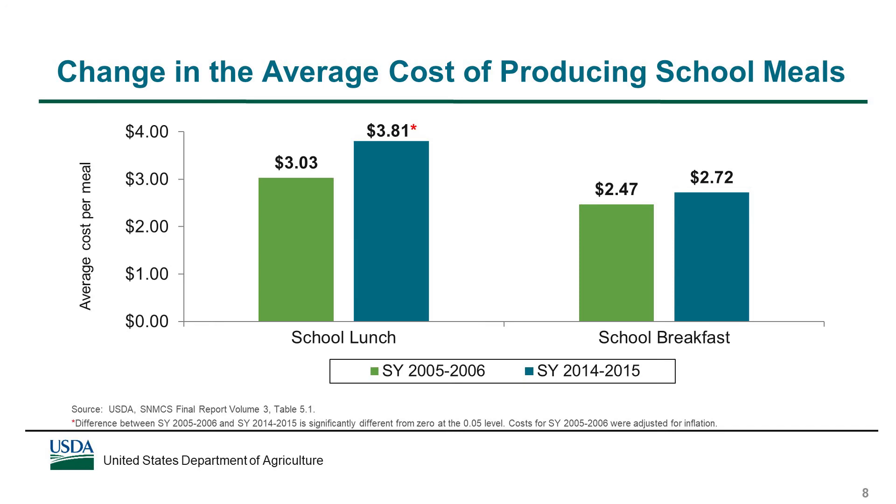The average cost of producing a school lunch increased significantly between school year 2005-06 and school year 2014-15. For the average SFA, it cost $3.03 in inflation-adjusted dollars to produce a school lunch in 2005-06, compared to $3.81 in 2014-15. The average cost to produce a school breakfast also increased between the two points in time, from $2.47 to $2.72, but the difference was not statistically significant.